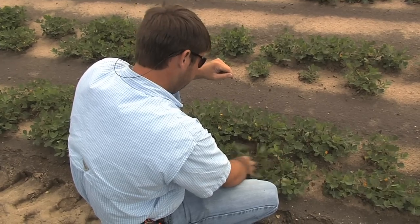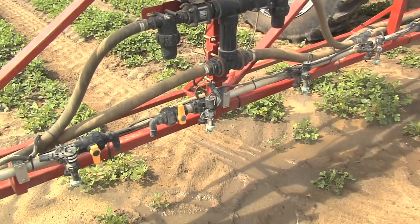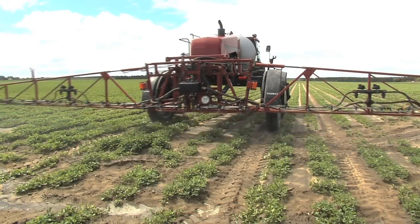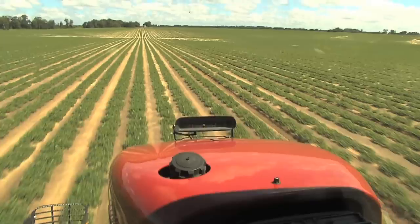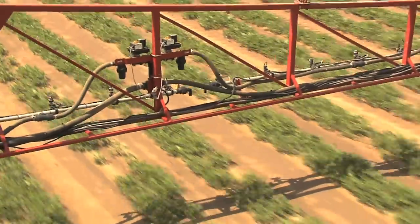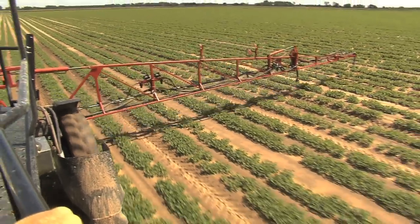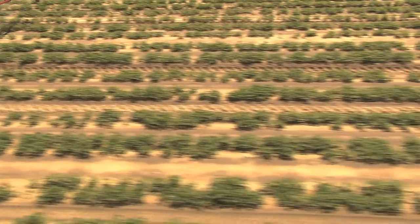Kevin does all the spraying. Before he rolls, he inspects everything. It's a Case 33-30, equipped with some of the newest top-of-the-line equipment, including GPS and an aim command system, which allows him to spray in higher wind conditions and to automatically cut the end booms off after the ends have been sprayed.